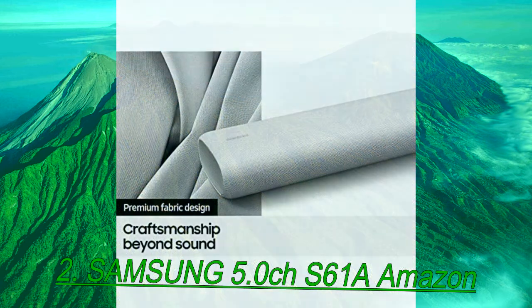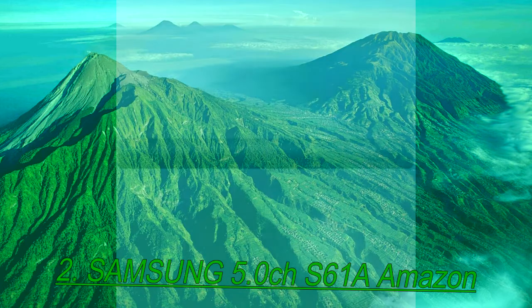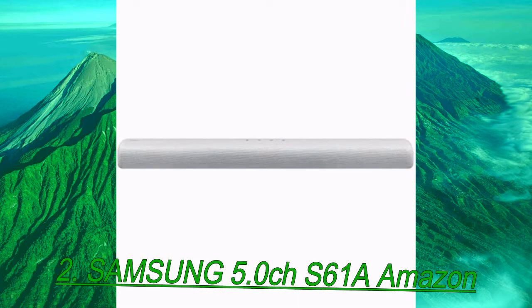It's especially noticeable with bass-heavy music and intense movie scenes, and you can't customize it enough to replicate a similar sound to models like the Samsung HWB650.